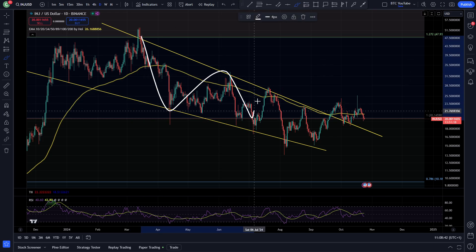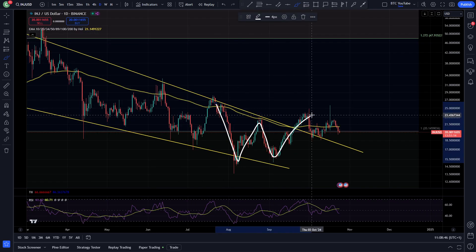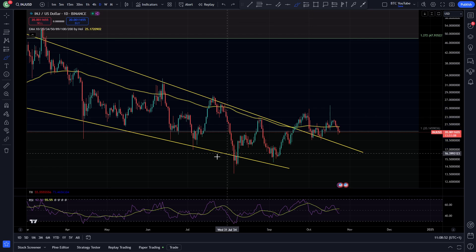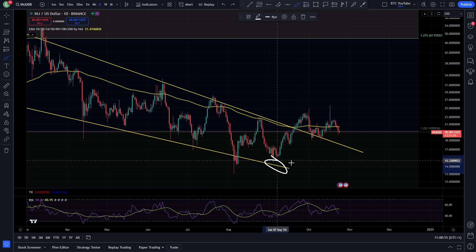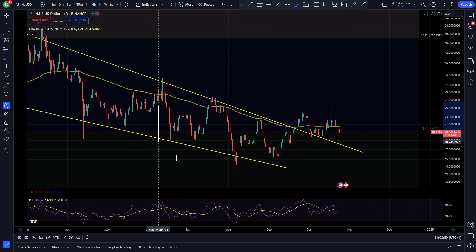You can see here Injective: one-two-three-four-five waves to the downside, we come down — and then just like the rest of the altcoin market, this is why you can see those correlations across the markets, which is very useful to know. You can see the W double bottom pattern forming here; we came down, made a new swing low, which would have given us bullish divergences like the rest of the market as well.